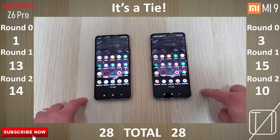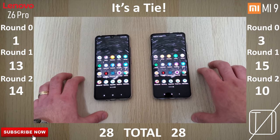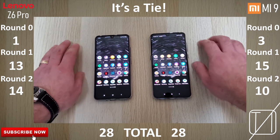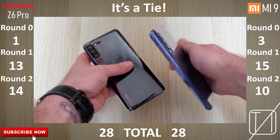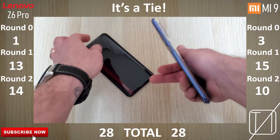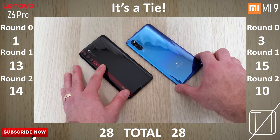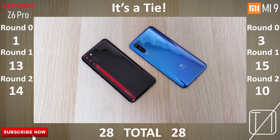Final results are in and it's actually a tie. In round one, the Xiaomi Mi 9 beat the Lenovo Z6 Pro by only two points. In round two, the Z6 Pro was clearly ahead by four points due to better RAM management. In round zero, the Xiaomi beat the Lenovo on face unlock, fingerprint sensor, and loading app icons. But overall, it's much of a muchness between these two phones — they're both great in their own ways. Hope you enjoyed this video, and until next time, this is Technic.